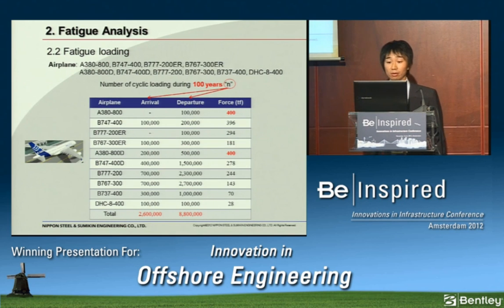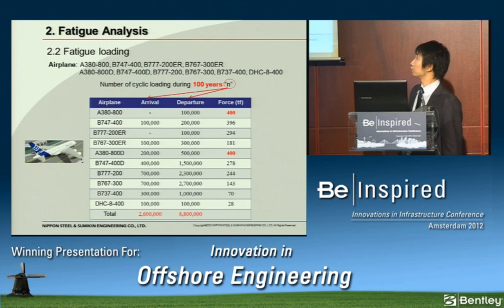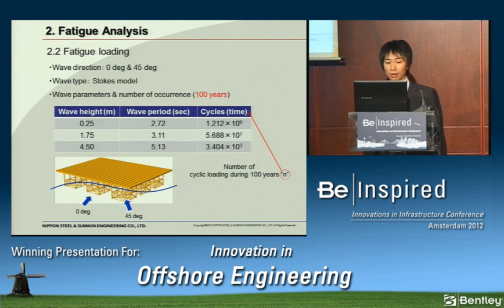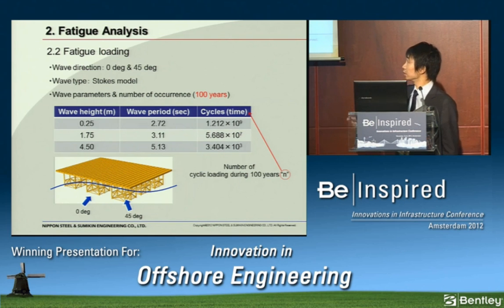The maximum airplane force is 400 metric tons, and the number of cycles is over 10 million. For wave loading, wave height ranges from 0.25 meters to 4.5 meters, and this is the number of cycles during 100 years.